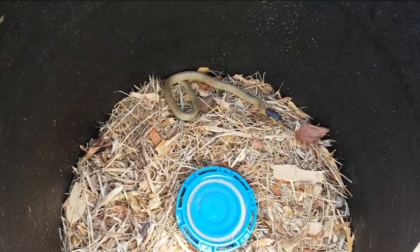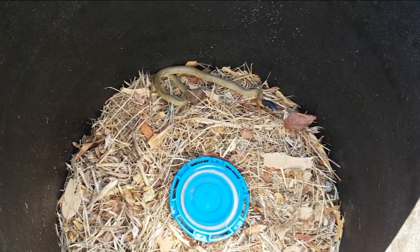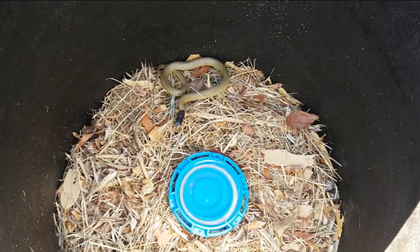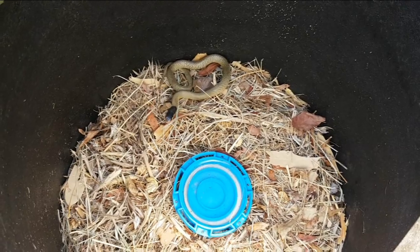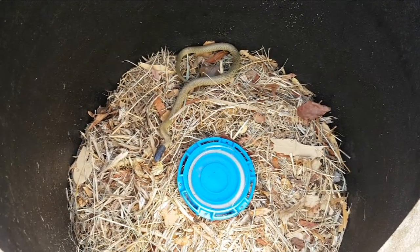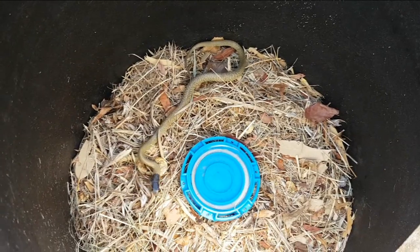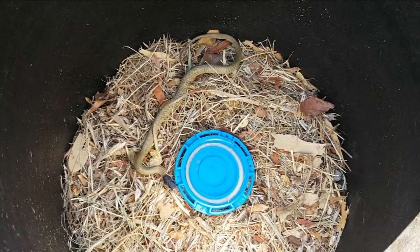G'day guys, it's Billy here from southern West Australia. Well fellas, here's a deadly baby dugite snake what I found in my yard the other day. It's only small, but how I found it - I was walking up my yard and my magpie kind of went a little bit berserk, squawking and all of that, and he alerted me to this beautiful yet deadly snake.